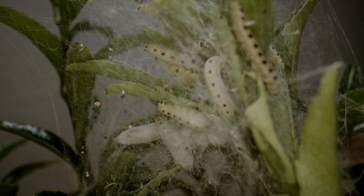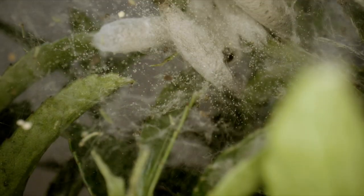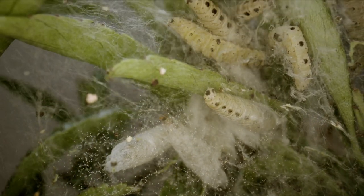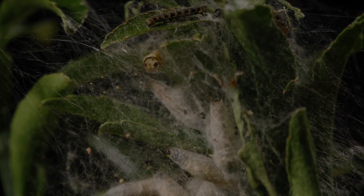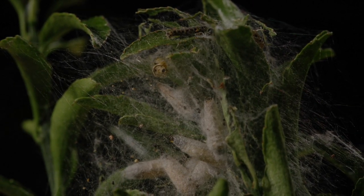When they are fully grown, which takes approximately seven to eight weeks, the caterpillars start to cocoon themselves. The first cocoons are appearing at the bottom here. Within a day, all but three caterpillars have cocooned themselves, and by three days they are all cocooned.